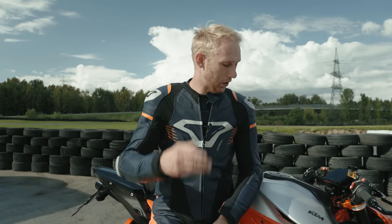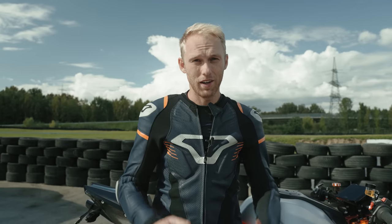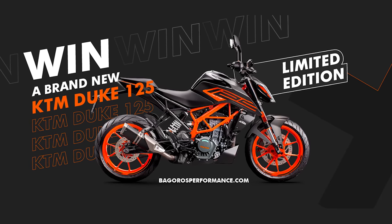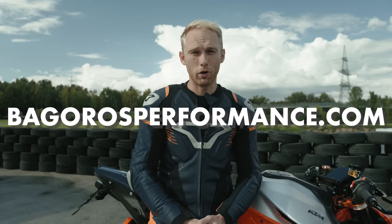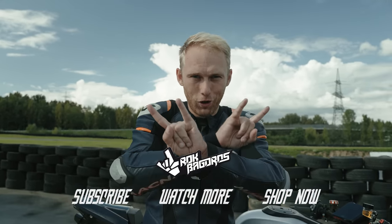A new lap record on Linda Ring with the Beast! Let me know in the comments below which bike we should test next time and try to beat that time. And don't forget about the big giveaway — the KTM 125 Duke can be yours! Just visit bagrushperformance.com and find out how. See you in the next one — until then, Rock On!